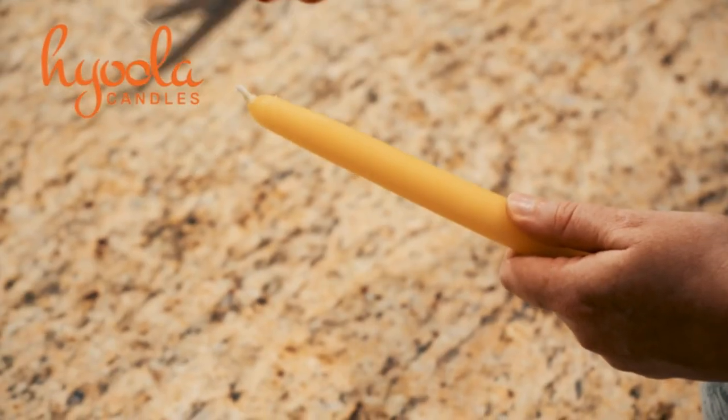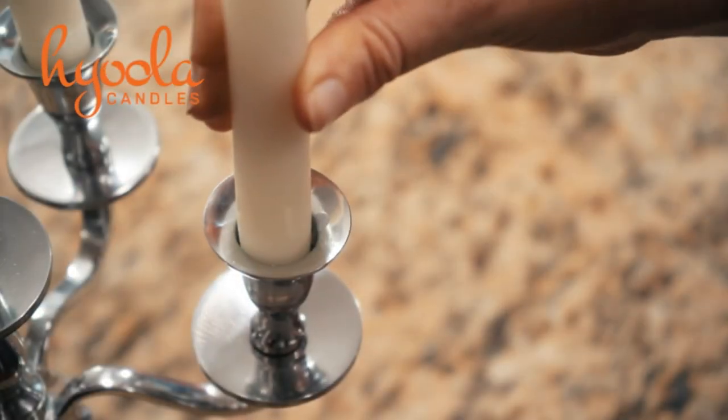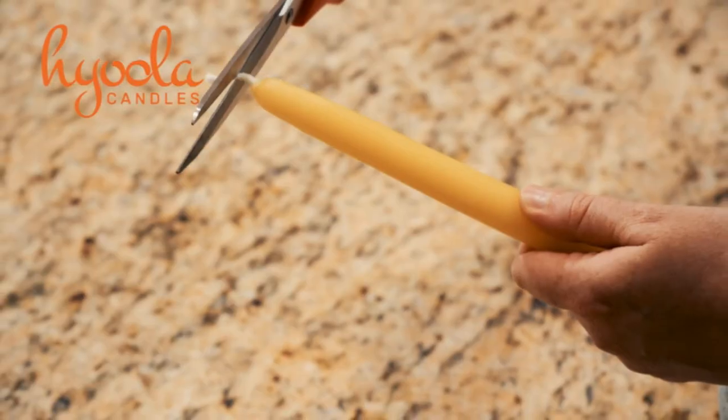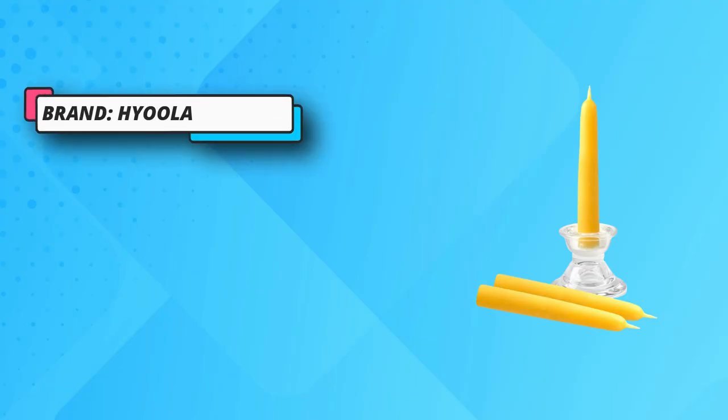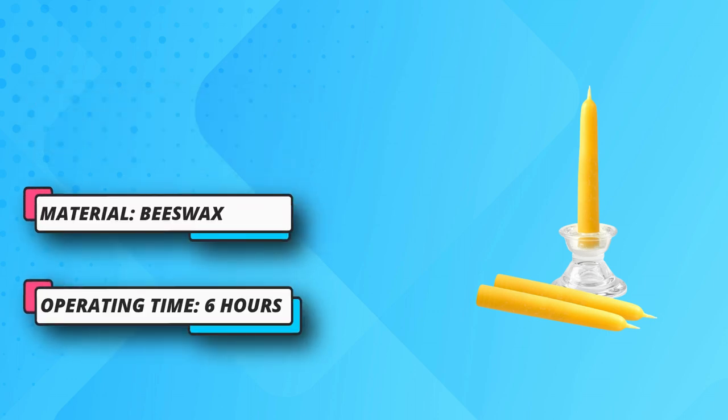Long-lasting burn — keep the flame burning for up to 6 hours so they stay lit through evening get-togethers and lovely dinners. Great strength makes them highly dependable whenever you need them. Tapered to fit in most candle holders — the sophisticated tapered design will accentuate any living room decor fabulously.